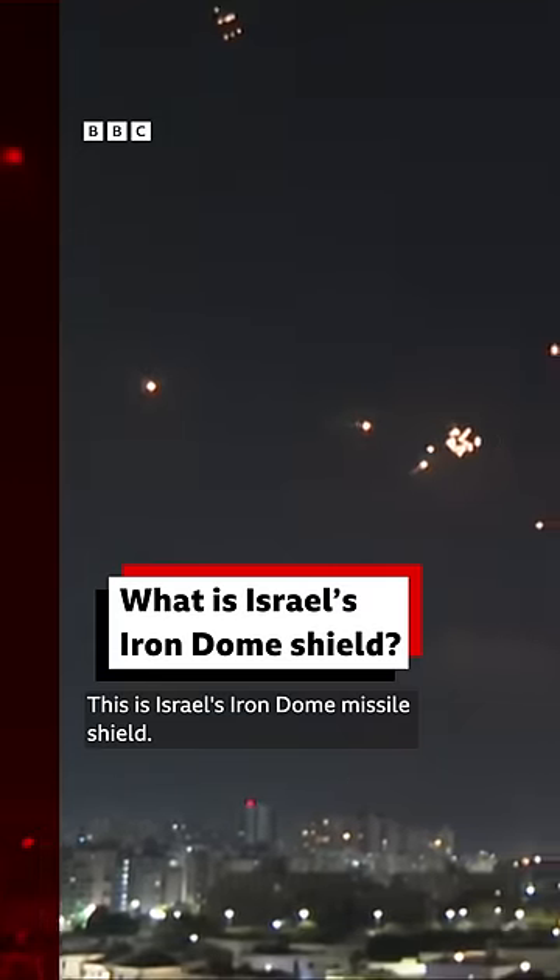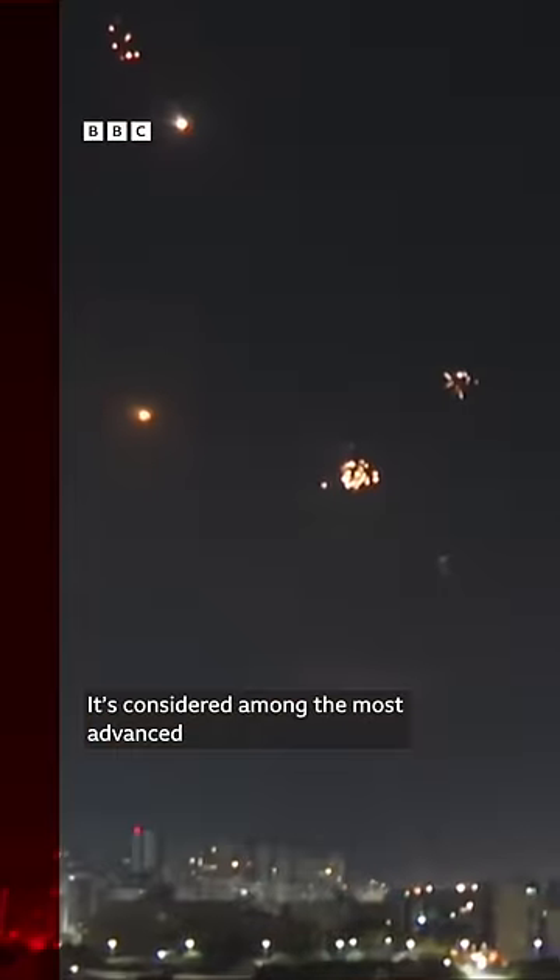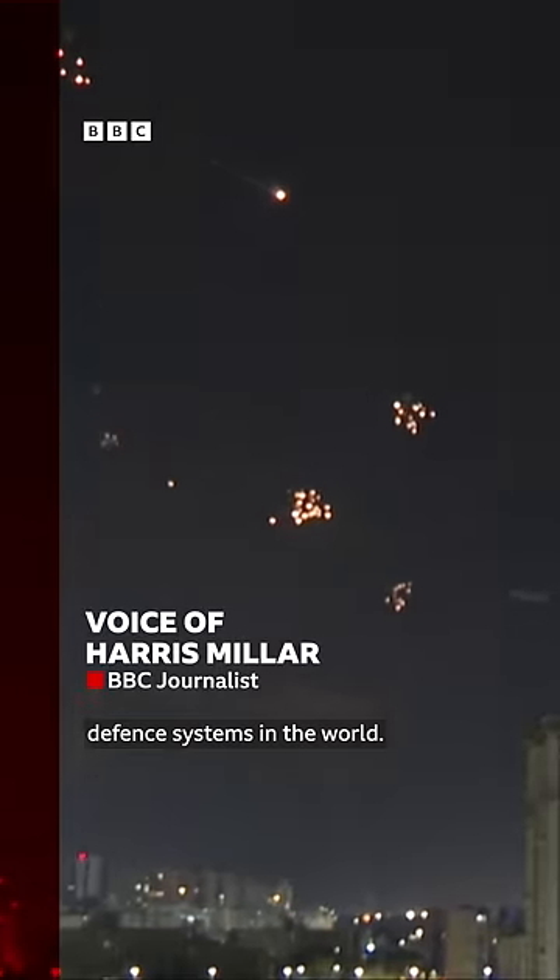This is Israel's Iron Dome missile shield. It's considered among the most advanced defense systems in the world. But how does it work?